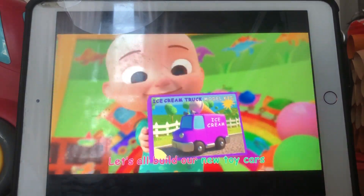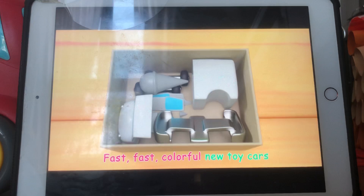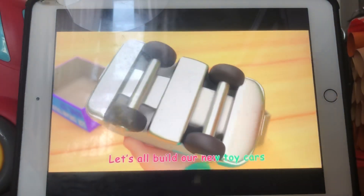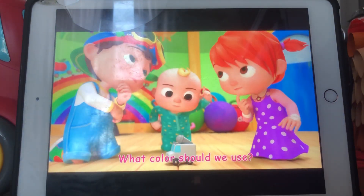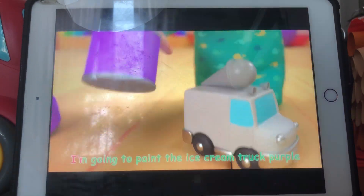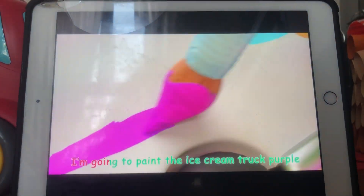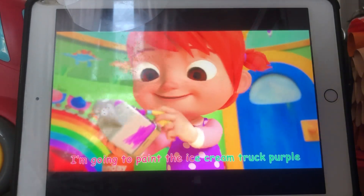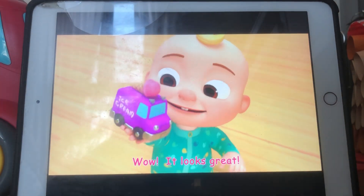Let's all build our new toy cars. That's the best color — blue toy cars. The color you need is purple! I'm going to paint the ice cream truck purple. I'm going to paint the ice cream truck purple. Wow, it looks great!